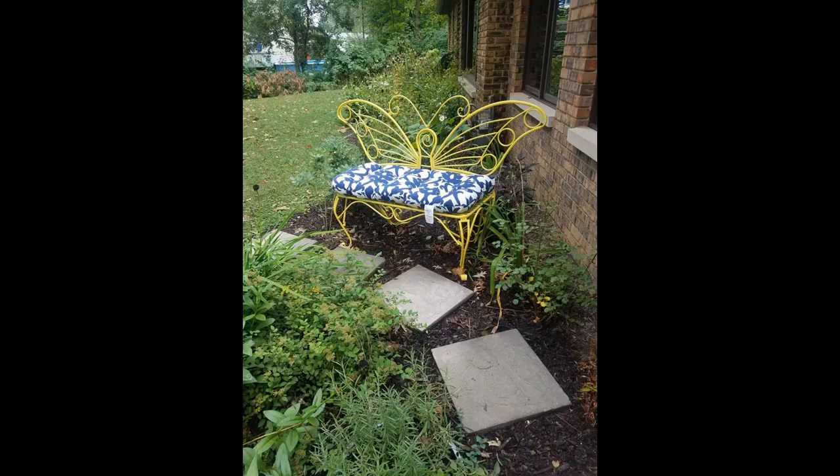Love the pillows. The color and style is perfect and they have not faded on the patio from the west sun.